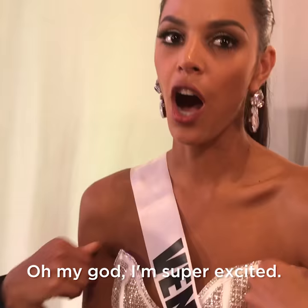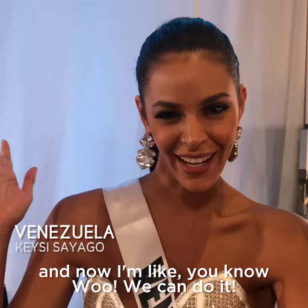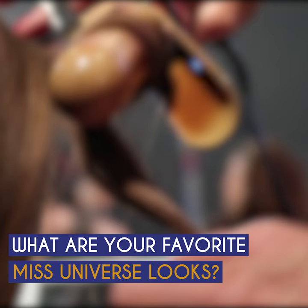Oh my god, I'm super excited. I had my interview this morning and now I'm like, we can do it. We'll be right back.